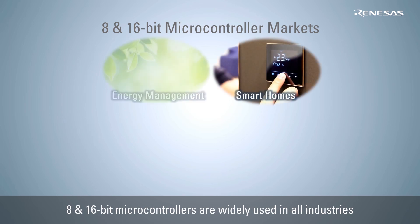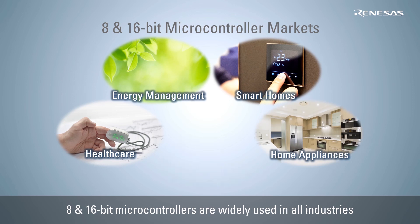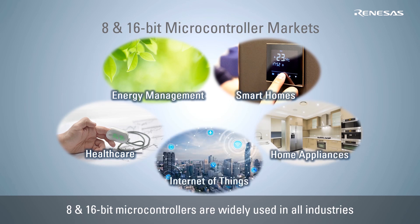Smart home, energy management, healthcare, home appliances and IoT — 8 and 16-bit microcontrollers are widely used in all industries.